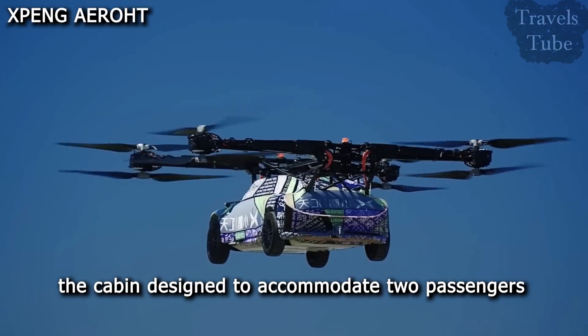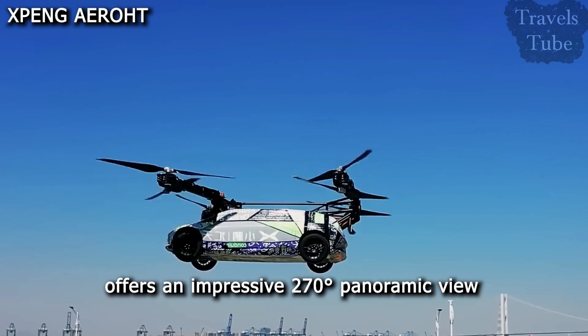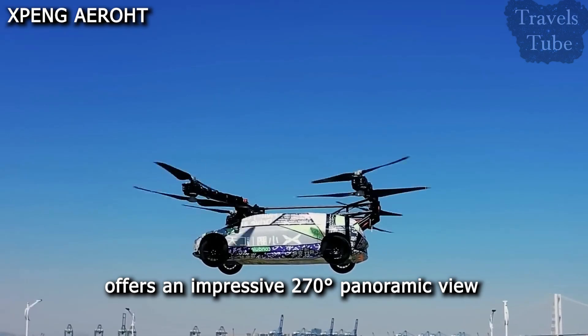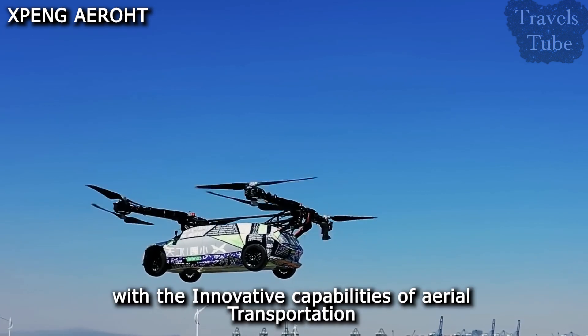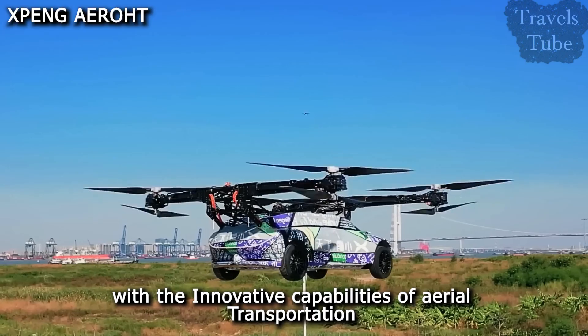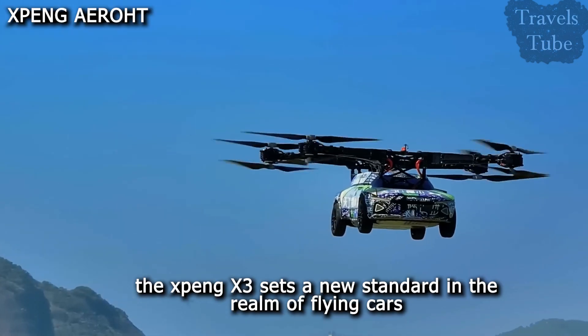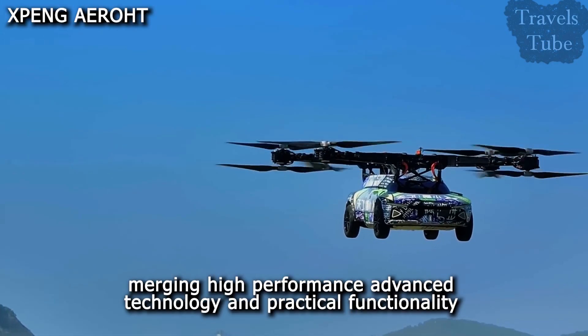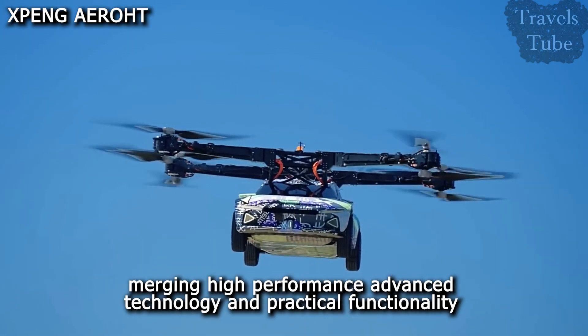The cabin, designed to accommodate two passengers, offers an impressive 270-degree panoramic view, combining the comfort and convenience of modern electric cars with the innovative capabilities of aerial transportation. The X-Ping X3 sets a new standard in the realm of flying cars, merging high performance, advanced technology, and practical functionality.